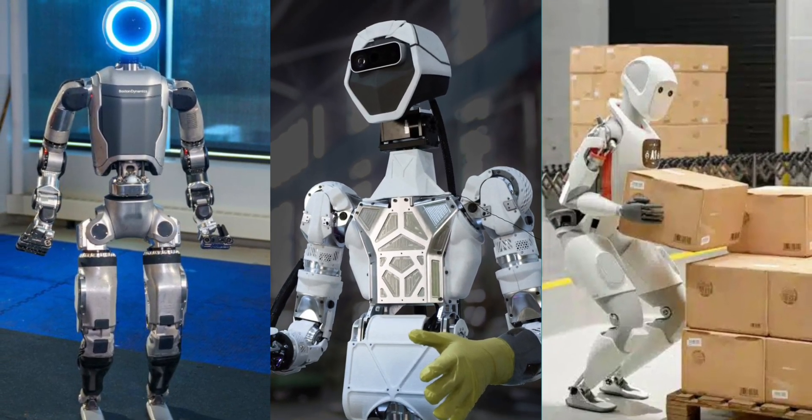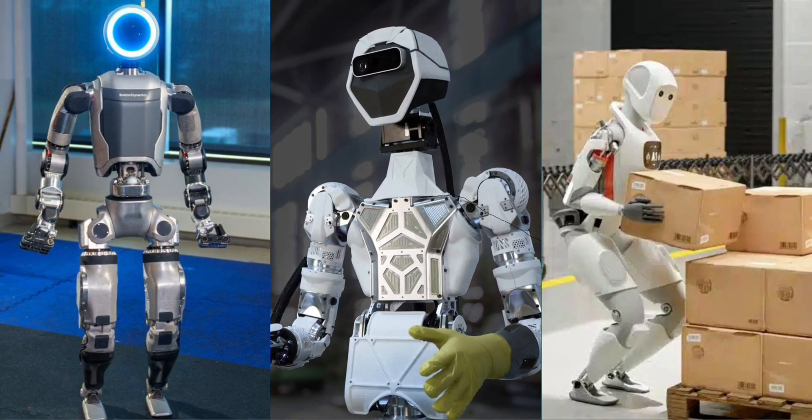There are several companies currently working on humanoid robots. The most recent examples of such machines include the Atlas, the Phoenix, and the Apollo.